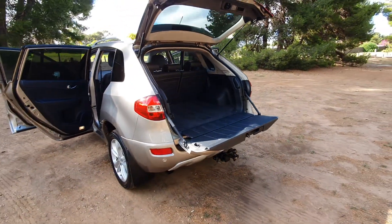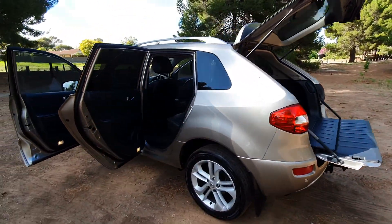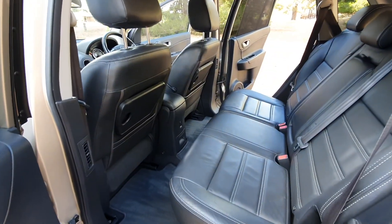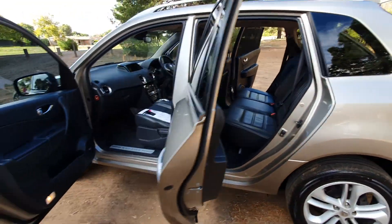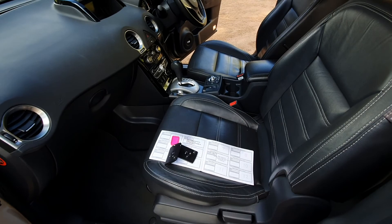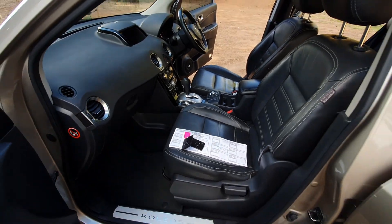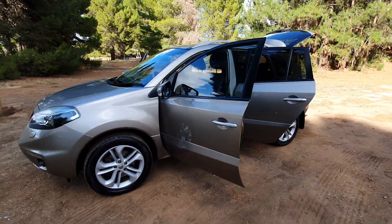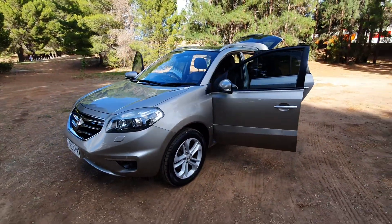Very large boot with a fold-down tailgate — just an immaculate vehicle, very well looked after and very well maintained. Push start ignition with two keys. A very nice vehicle all around — be sure to come and check it out.